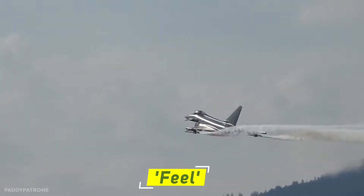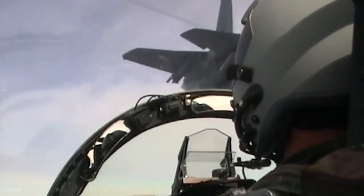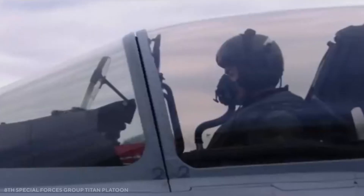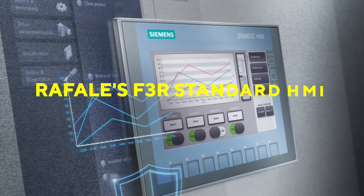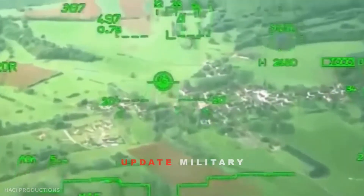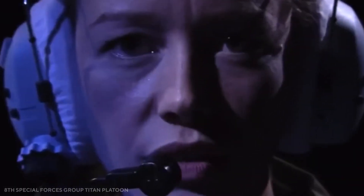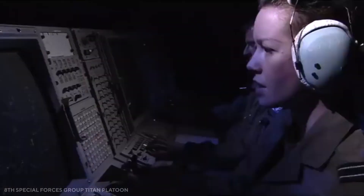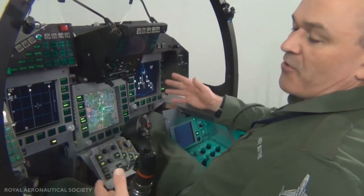Flying high-fidelity Typhoon simulators in Italy and the UK, including the newest Project Centurion multi-role standard used by the RAF, we were impressed by the intuitive feel of the human-machine interface across multiple multi-role duties. According to Rafale pilots, the F3R standard HMI is fantastic in multi-role circumstances, especially for displaying threat information. The Rafale's center display protruding toward the pilot provides a better view of the main radar and situational awareness display, at the cost of a slightly tighter cockpit than the Typhoon's.